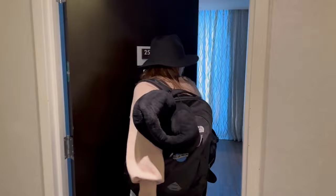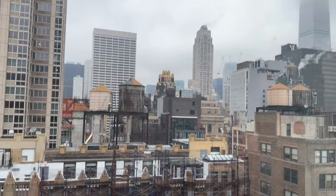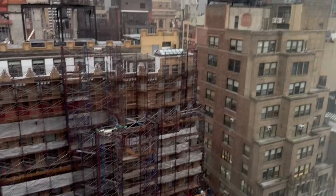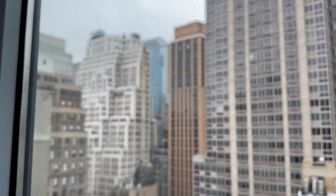Times Square room 2518 — we were actually able to check in really early, holy cow. Not bad. It is literally 10:22.